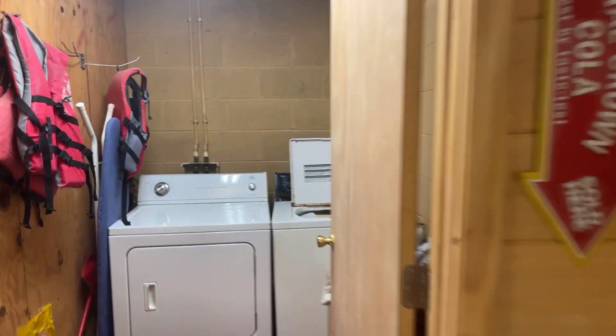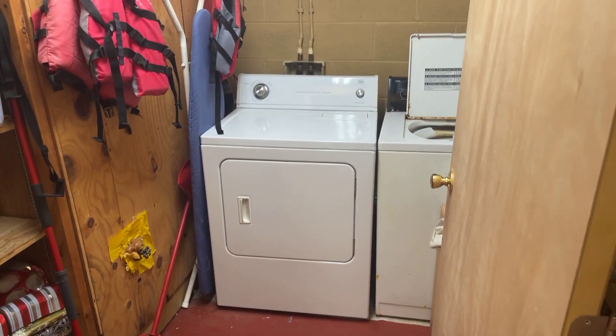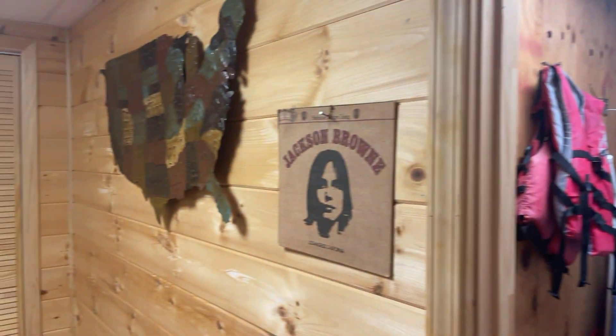My assistant says he likes this home. And like I said, it's all turnkey.